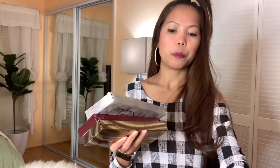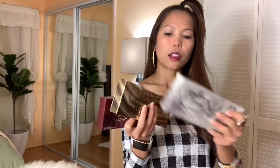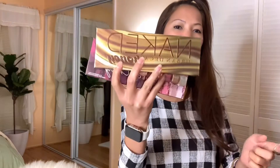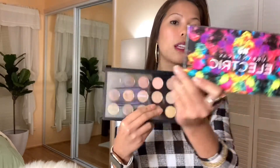I gave it to my friend because I didn't like the color. They're all still in the carton — this Urban Naked. Because I only use it sometimes. This one is still new; I haven't used it since I bought it. Some I've used, but this one I really haven't used at all.